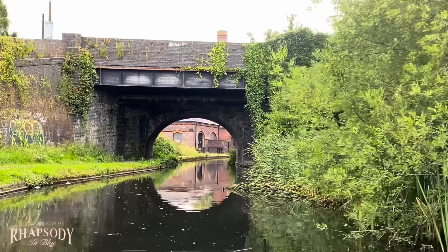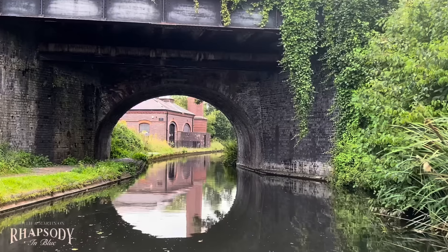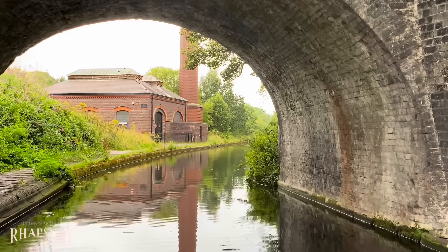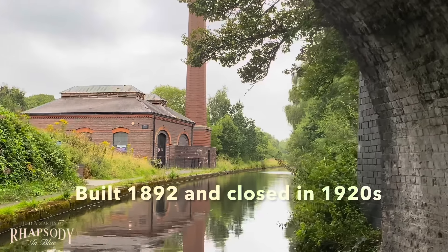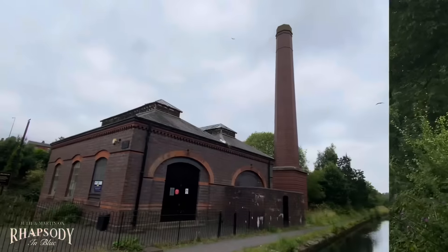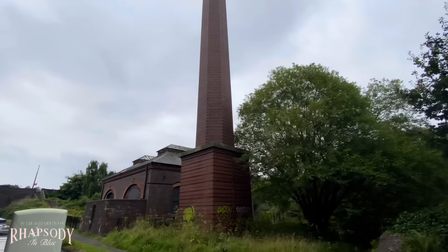There's so much history down here, all these old buildings. Doesn't that look lovely seeing that through the bridge? That's just stunning. The chimney is totally separate from the building — look at that.